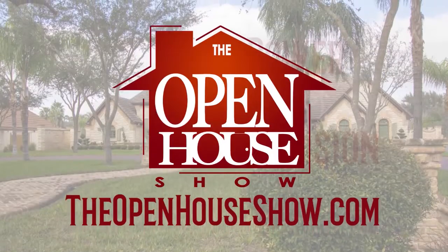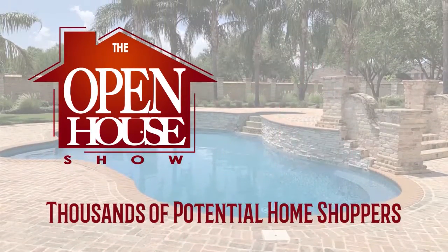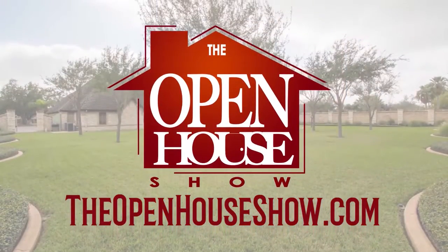Hosting an open house? Ask your realtor to advertise it on The Open House Show. We'll tag your home's 30-second tour with a banner like this one. The Open House Show — let's sell it.